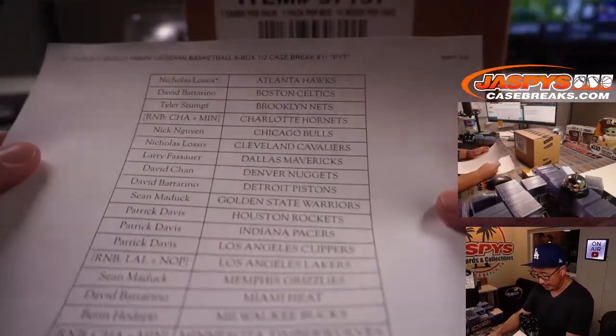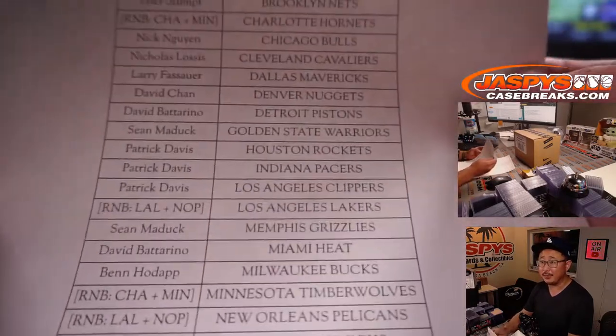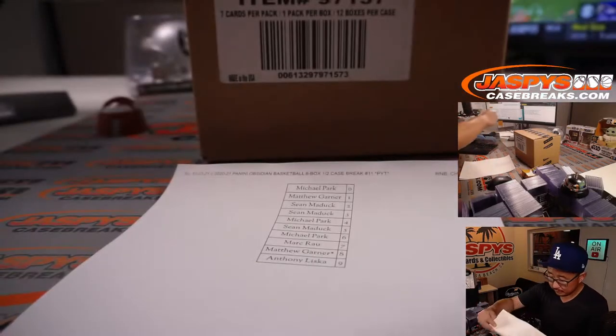Very big thank you to all the people who bought their team straight up. Appreciate it. Thanks for spending a bit of your Sunday with me as well. We had a fun day — a lot of breaks, a lot of football, a lot of big hits.